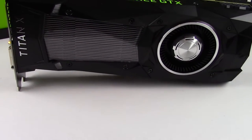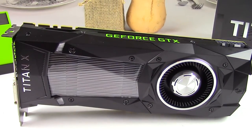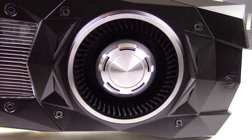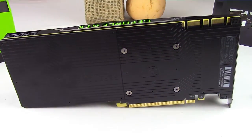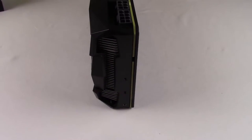The Titan X Pascal features a black shroud over the reference design cooler. While the cooler design is visually appealing, its performance has not improved over previous generations and still hits serious thermal limitations. The back of the card is graced with a black backplate identical to the Founders Edition line. While it gives the card a nice visual effect, it is unfortunately cheap materials.